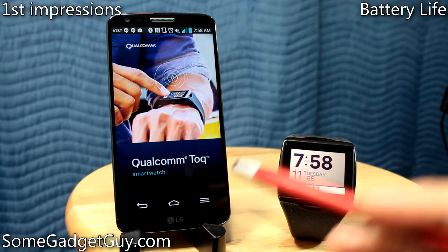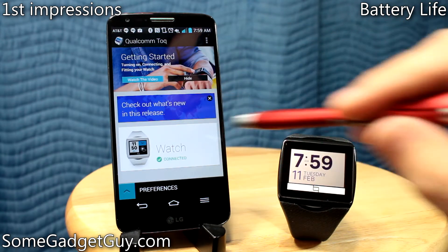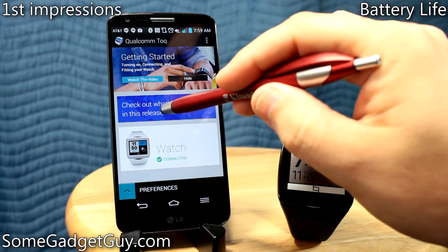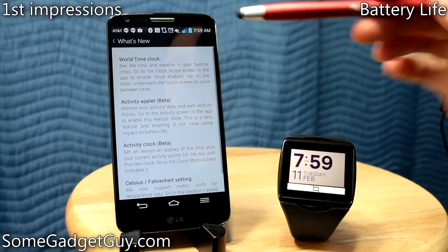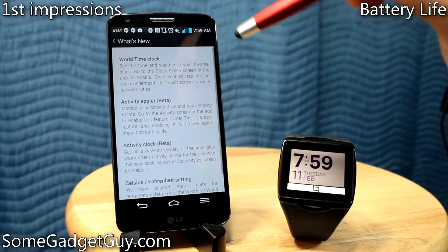So when we started firing up the Qualcomm Talk, it was a nice smartwatch — you could get your alerts — but there are new things that they just added functionality-wise. Apparently, and I didn't know this watch had one, the Qualcomm Talk actually does have motion tracking capabilities through some sort of accelerometer.